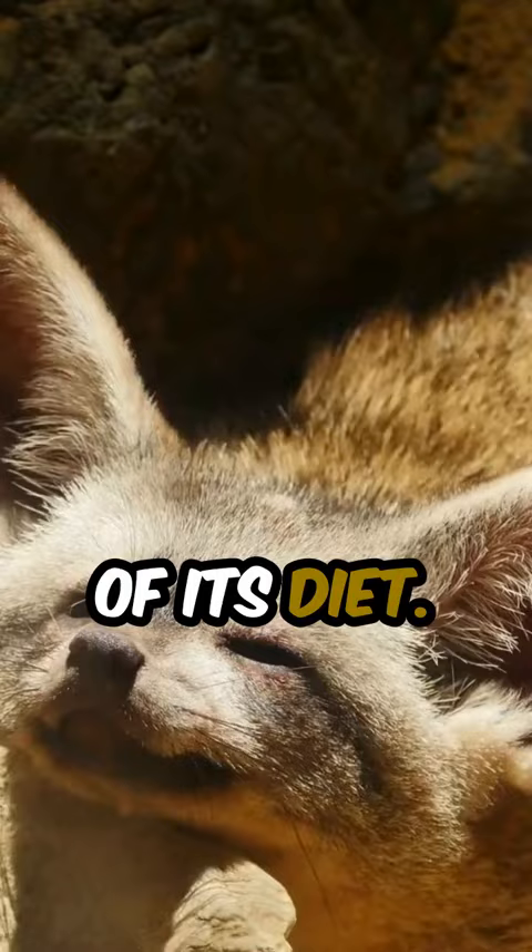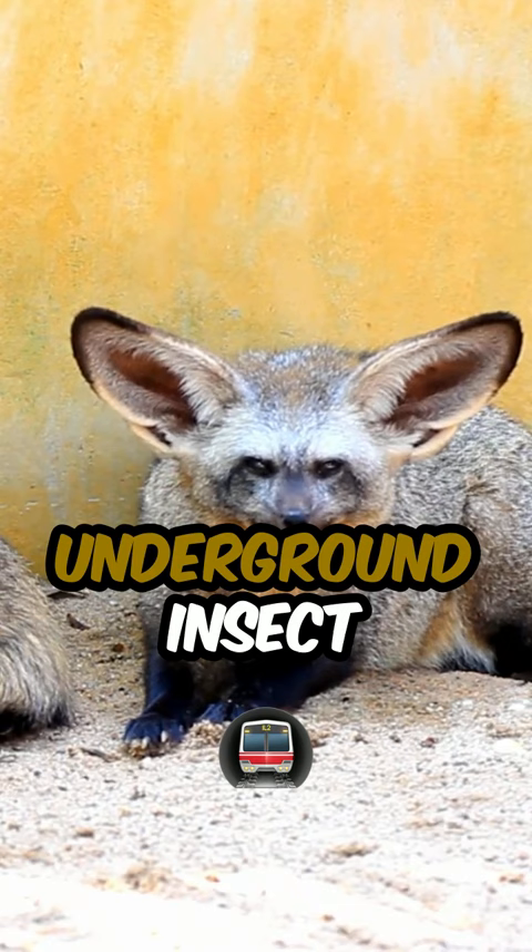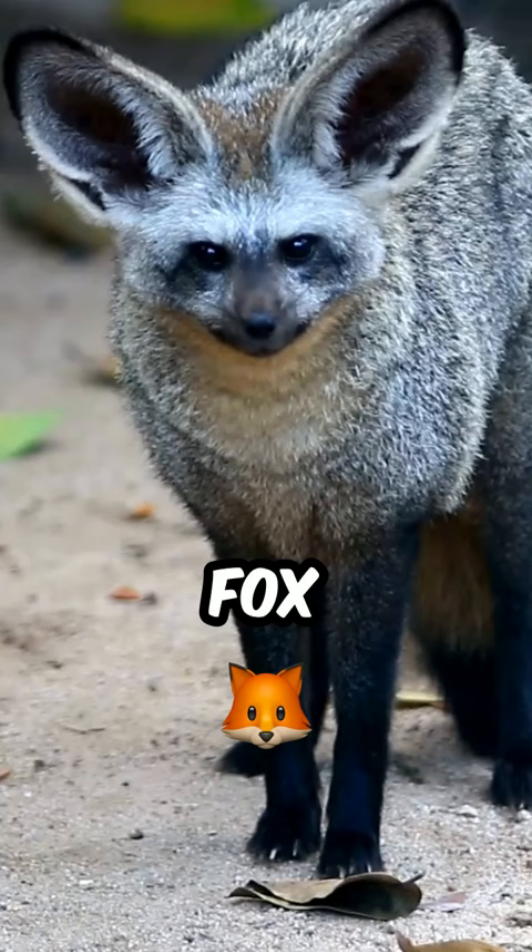With excellent hearing and agility, they use their keen sense to locate and dig up underground insect colonies. Despite their fox-like appearance, they are not closely related to true foxes and have unique adaptations suited to their ecological niche.